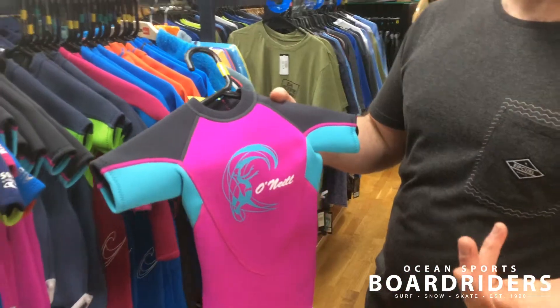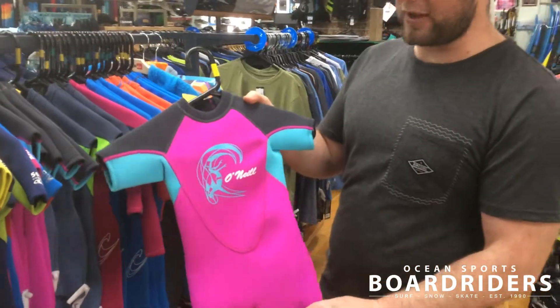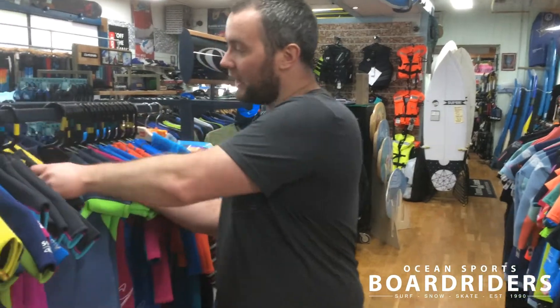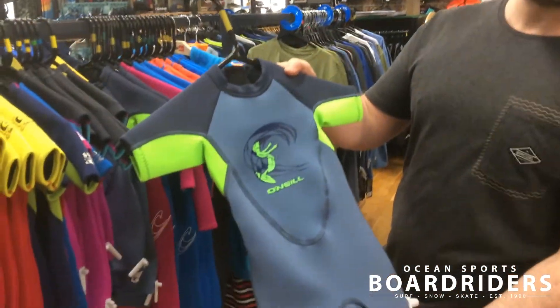So you can use these inside pools and obviously when you go on holiday. It really protects the children and looks after them. You can get it in girls colours, and we also do a range of boys colours as well.